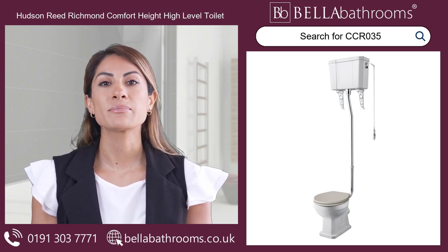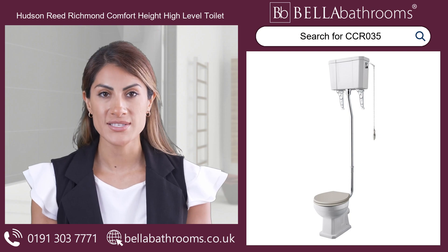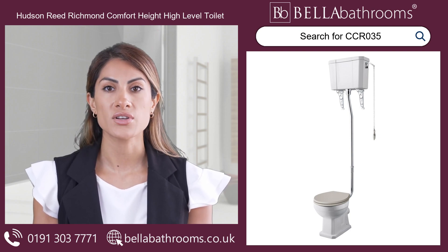Discover this and the rest of the Hudson Reed bathroom suites range at bellabathrooms.co.uk.